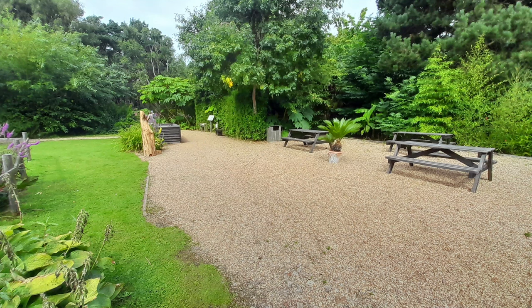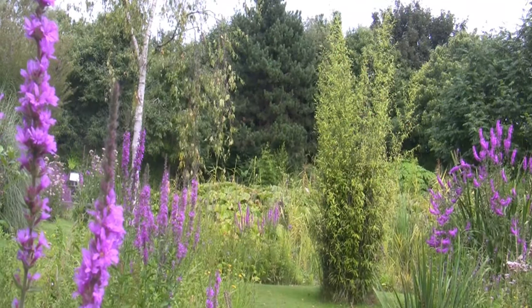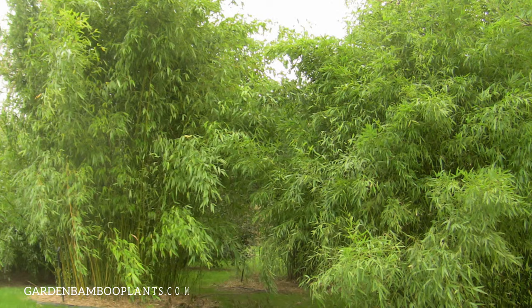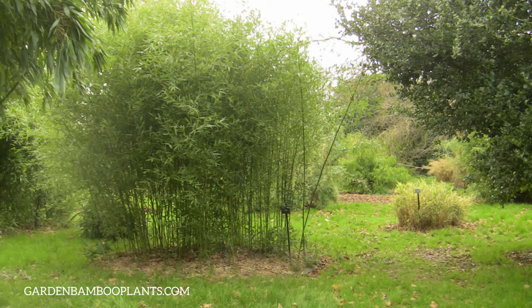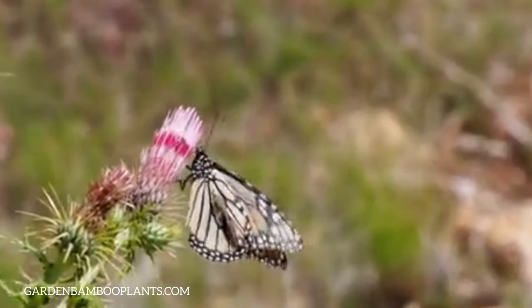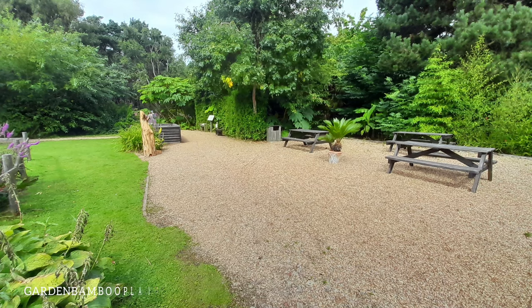Bamboo Garden at Sheringham Priory Maze and Gardens, Norfolk, UK. Welcome to Garden Bamboo Plants. From the iconic Kew Bamboo Garden to the Blenheim Palace Secret Garden, we bring you glimpses of some of the UK's beautiful bamboo gardens and bamboo plants that thrive here.